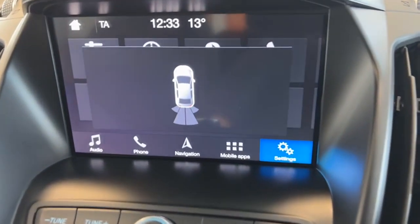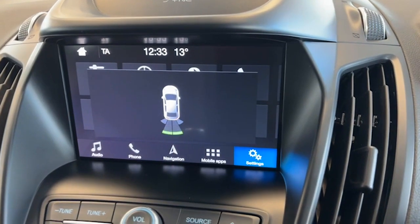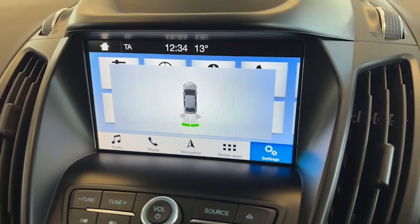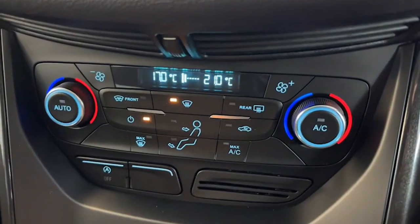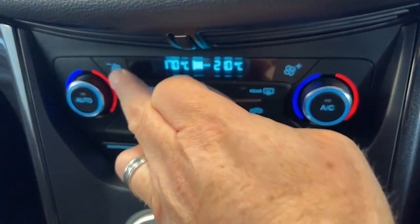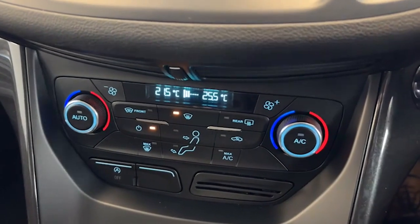This is the park assist in operation — it's not just sensors. It has a diagram of the car on screen, and the indicators turn green, orange, and red the closer you get to an object behind you, which is really useful. The dual climate control has separate fan and temperature controls on either side.